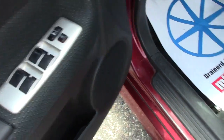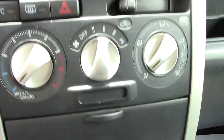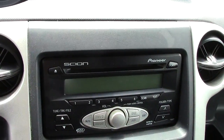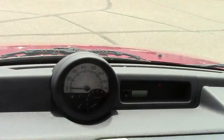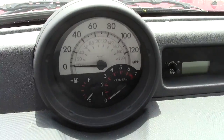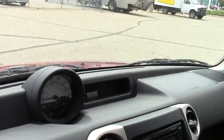It does have power locks and windows, black cloth seats, and it is a manual transmission. It has all the climate control, a factory Pioneer radio and CD player, and this really cool gauge cluster up here on the dash — sort of race car-ish.